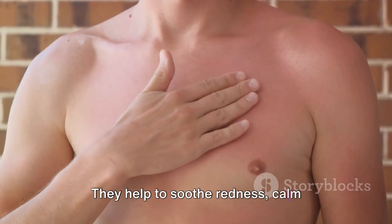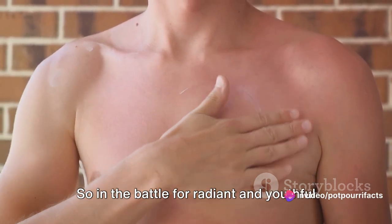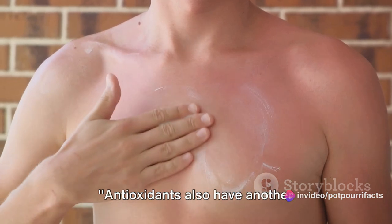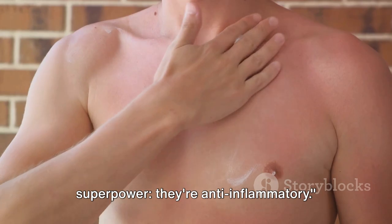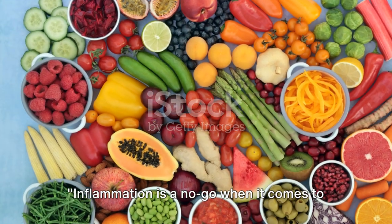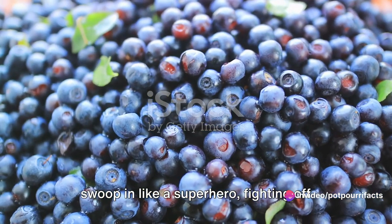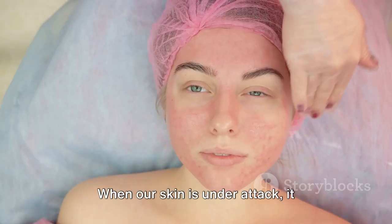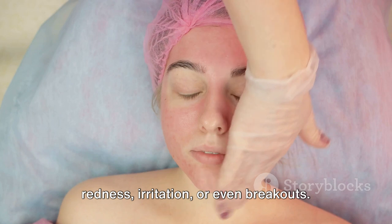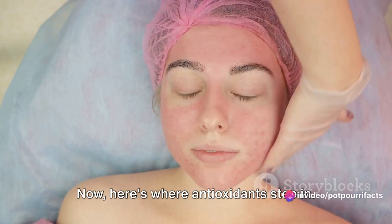Antioxidants help to soothe redness, calm irritation, and promote healing. Inflammation is a no-go when it comes to healthy skin, and antioxidants are our secret weapon against it. They swoop in like a superhero, fighting off inflammation-causing villains. When our skin is under attack, it responds with inflammation, showing up as redness, irritation, or even breakouts.